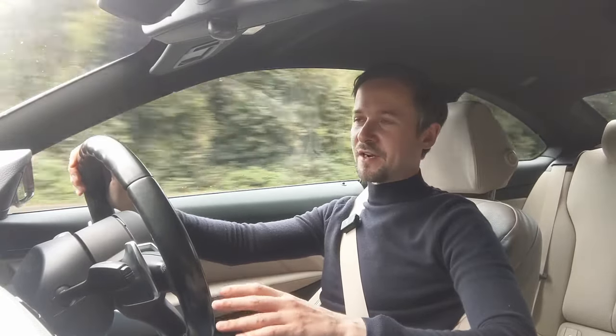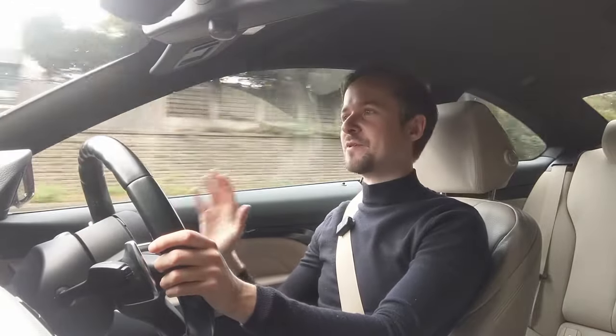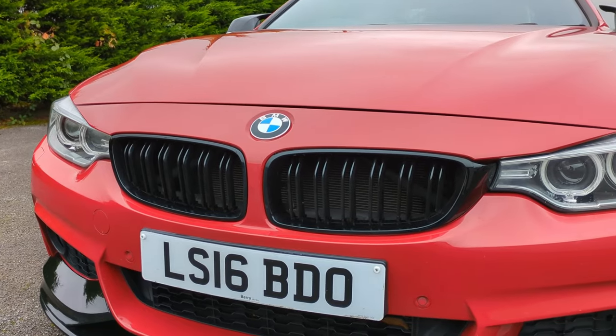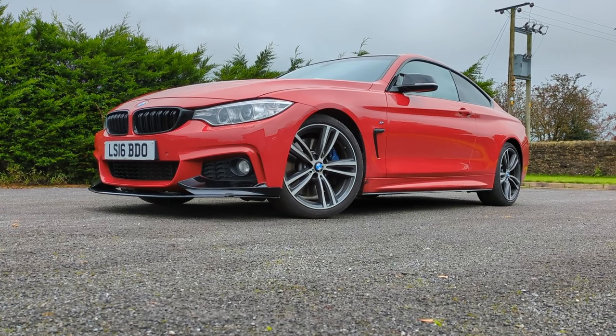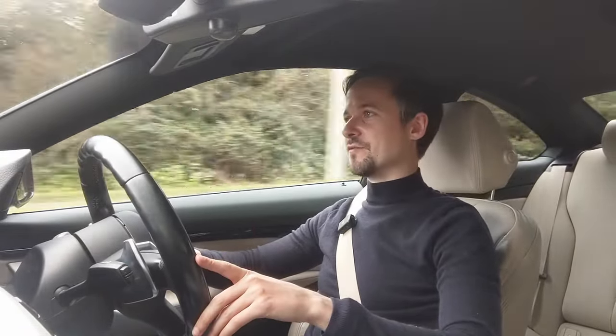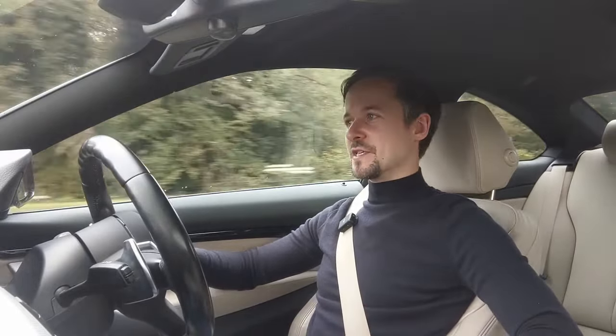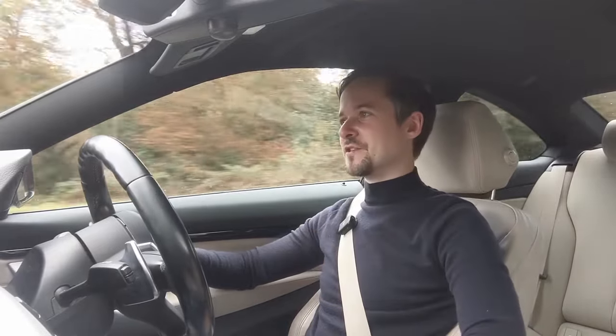The BMW 4 Series is a highly competent Grand Tourer — a luxury car with sporting credentials, well put together, and true to the BMW ethos of quality cars that handle well and look the part. When choosing between this, the Audi A5, or the Mercedes C-Class, it really comes down to personal preference, as all are excellent cars. The 4 Series has the edge in handling, but you might prefer the classiness of the Mercedes interior. All are great choices, but this is a really fantastic car.